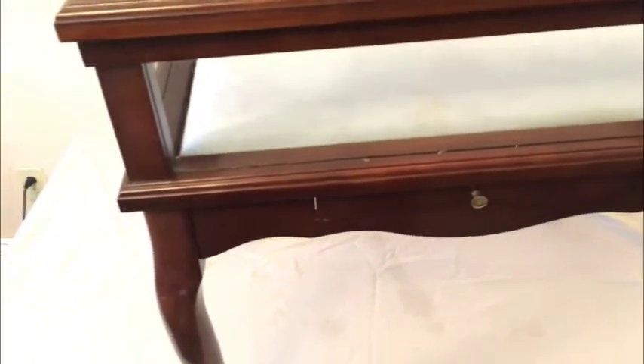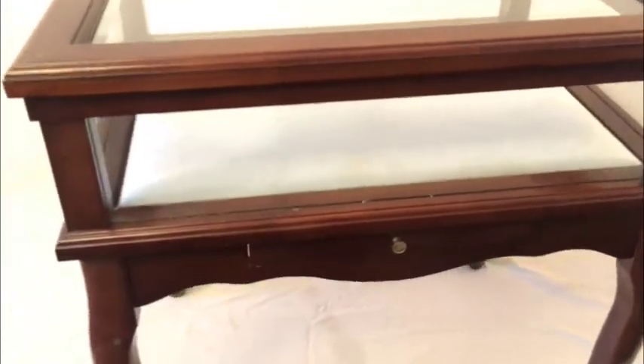22 inches wide, 17 inches deep, 24 inches high. It's a great piece of furniture. Nice French Provincial styling, and I do reinforce that it is all solid wood.